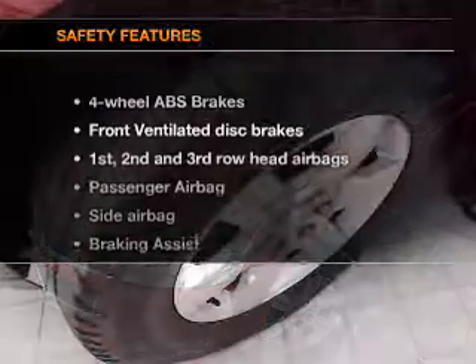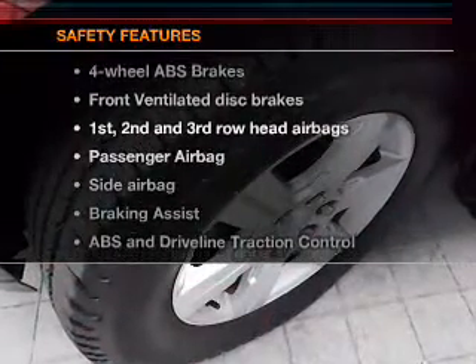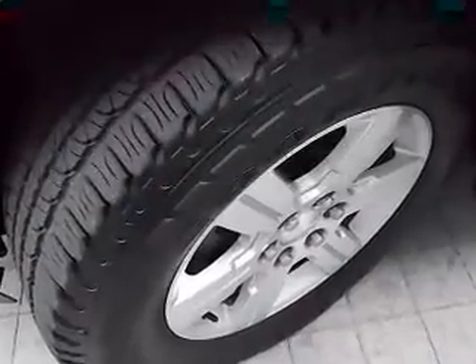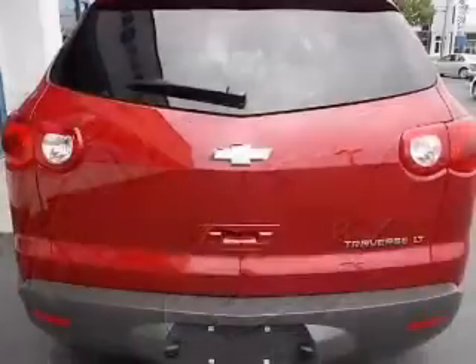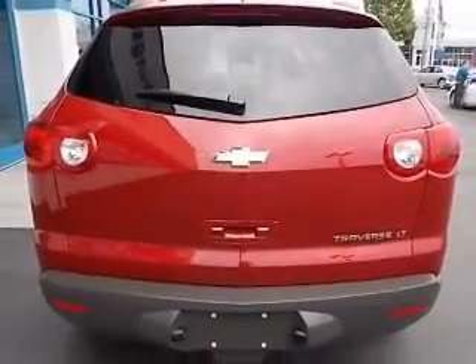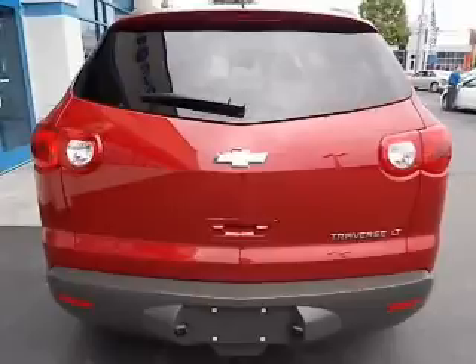Power mirrors. If safety is a high priority, rest assured knowing these top safety components are included: front ventilated disc brakes, curtain head airbags, passenger airbag, side airbag, traction control, stability control, and daytime running lights. Call today to schedule a test drive.